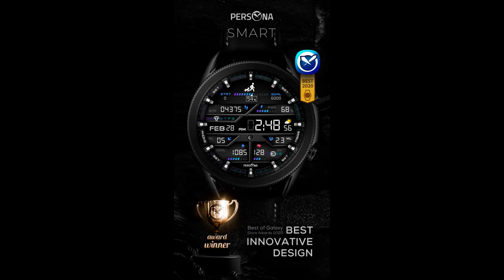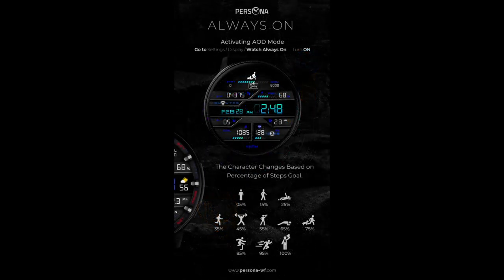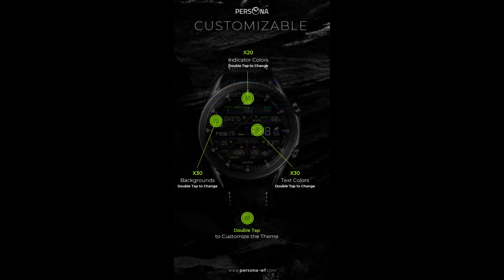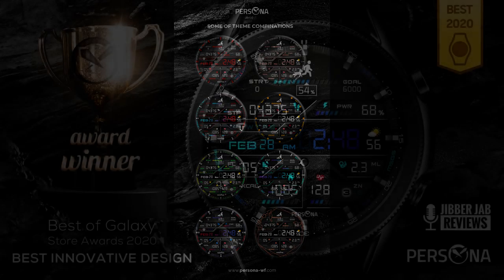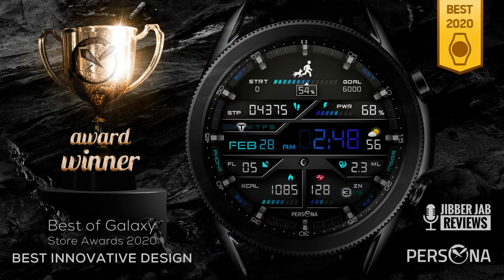Hey everyone, welcome back to Jibber Jab Reviews and a special edition for our giveaway. In today's show I have a watch face that won Persona the 2020 Best Innovative Watch Face Award from Samsung. This developer is actually based out of Turkey and she's been creating stunning designs for several years. I'm thrilled to be able to give you guys a code for the one that won the award, so if you want a shot at adding this one to your collections for free, make sure you click on the link down below in our video description.